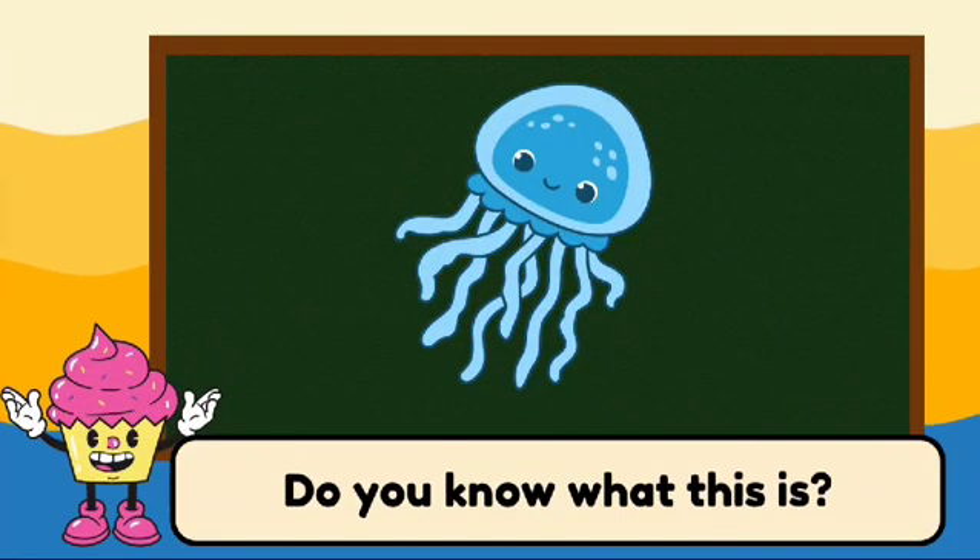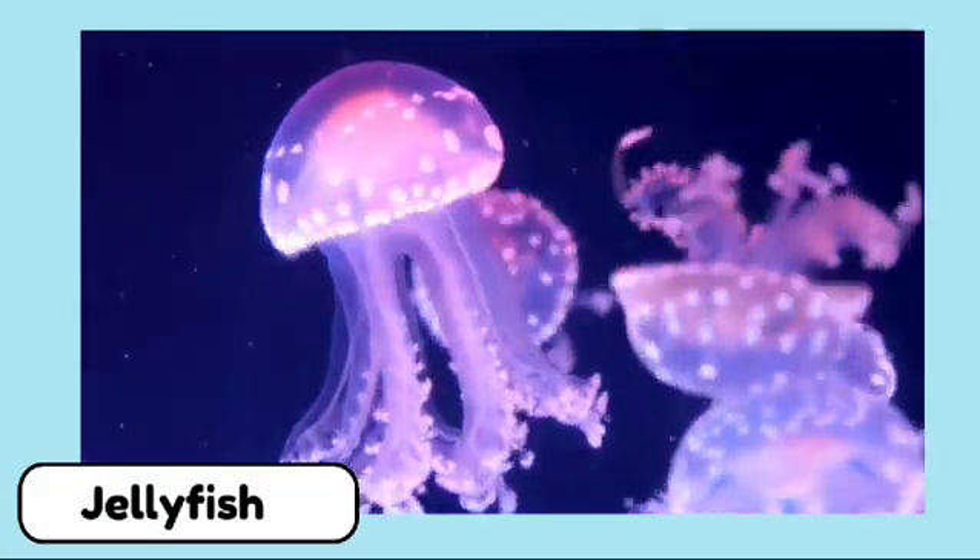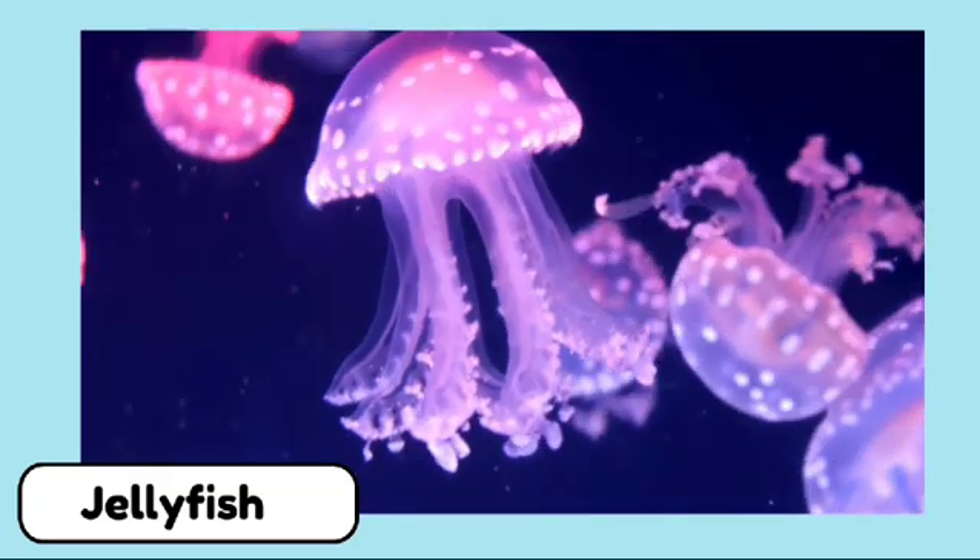Do you know what this is? This is a jellyfish. Jellyfish are made mostly of water and have long, flowing tentacles that can sting.